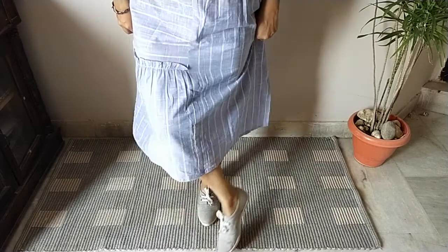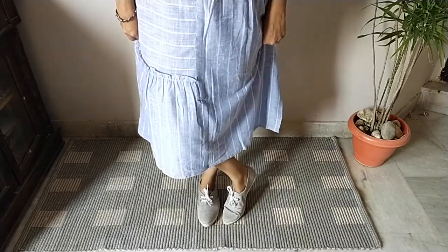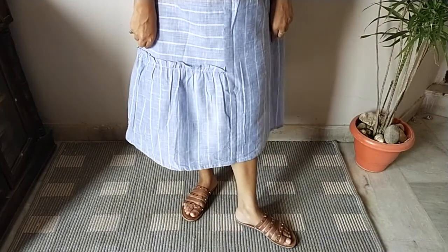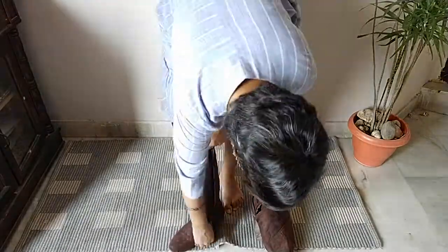Tip number two: shoes. From casual chic to elegant, your shoes can change the look of your dress instantly. In summers, you can style them with casual shoes or flats, and with boots in winters.